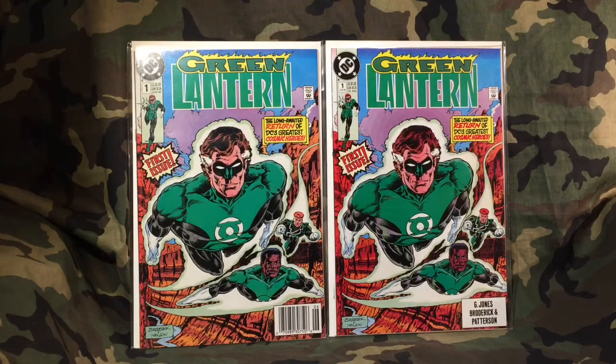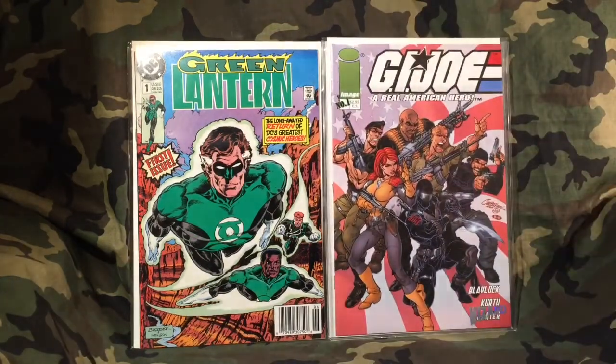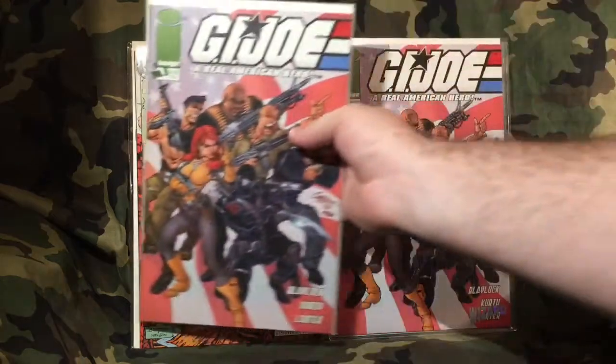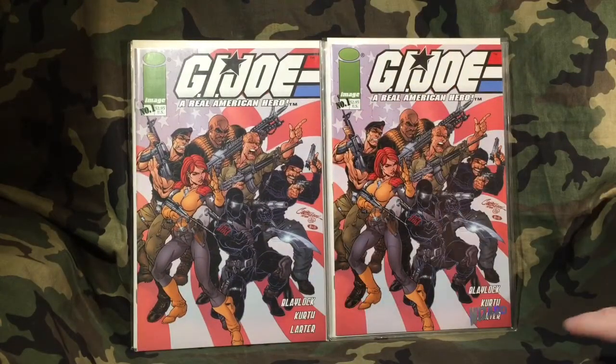Next up is GI Joe number one, and also GI Joe number one in the Wizard edition. I'm not sure if that means it's from a comic convention or if it's signed on the splash page. If anyone out there can tell me, that would be greatly appreciated.